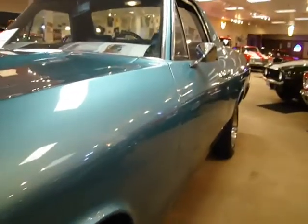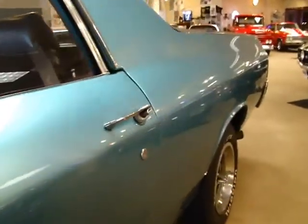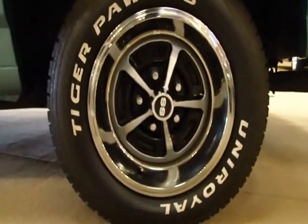Which is what she's got here now. And of course the marina blue, always a very popular color, especially in the 60's Chevys. It has actually Chevelle SS wheels.